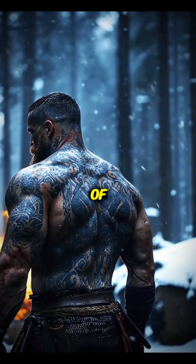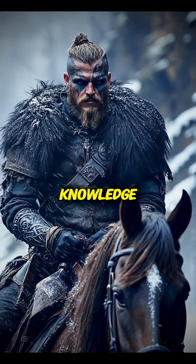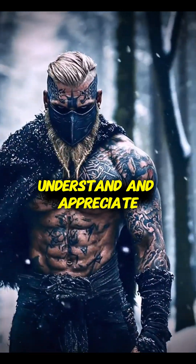the very existence of sunstones reminds us that ancient peoples possessed knowledge and technology we're only now beginning to understand and appreciate.